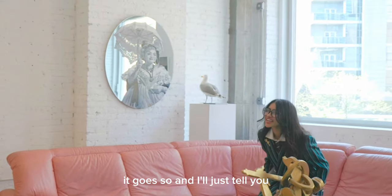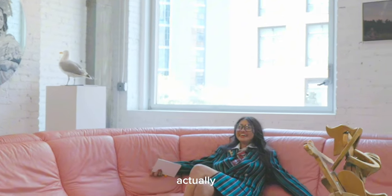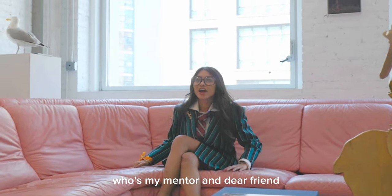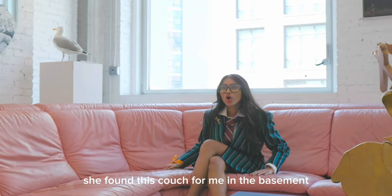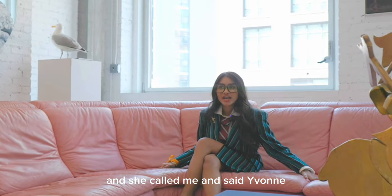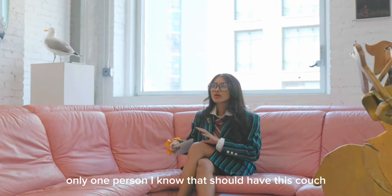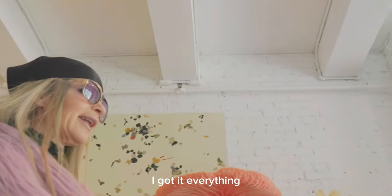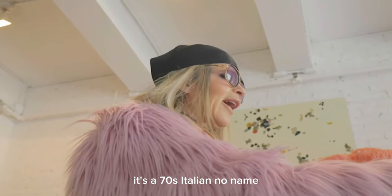Have a seat. Baby Jane Holzer, who's my mentor and dear friend, she found this couch for me in the basement of a Southampton thrift store. And she called me and said, Yvonne, there's only one person I know that should have this couch — it's you. So I got it. It's a 70s Italian, no name.